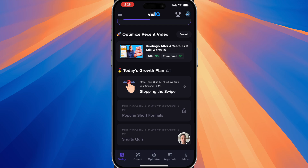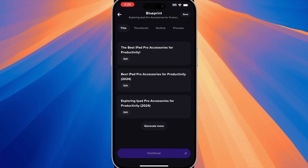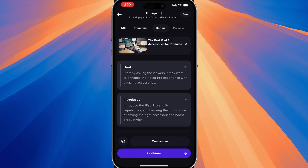Now let's move on to the create tab because this is a really powerful tool that this app uses. The create tab allows you to have blueprints for your upcoming video ideas. For example, at the very top, you can see a topic about iPad Pro accessories. And if we tap on 'Preview This Topic,' it's going to generate some titles and you can edit the titles as well. So let's just select this first one, and then you'll be able to see the thumbnail as well, and you can generate thumbnails to match your style.